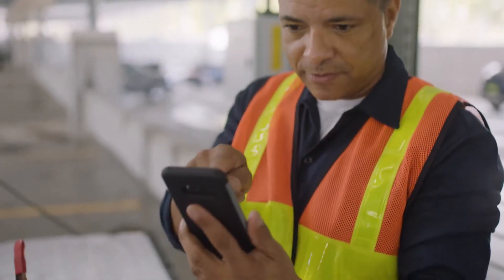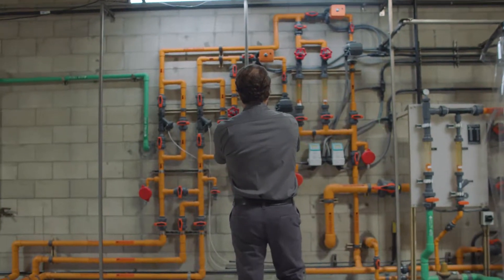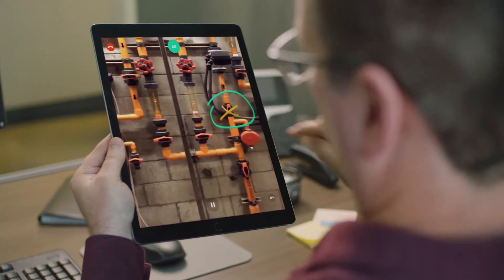With Chalk, simple instructions help you solve complex problems quickly and effectively. Chalk works on mobile devices, meaning your most experienced minds are accessible anytime, anywhere.